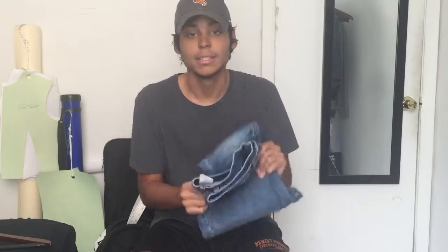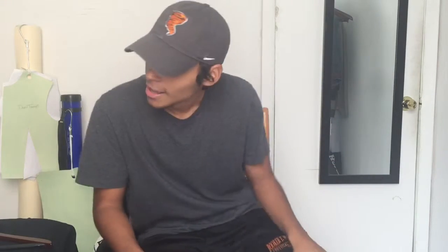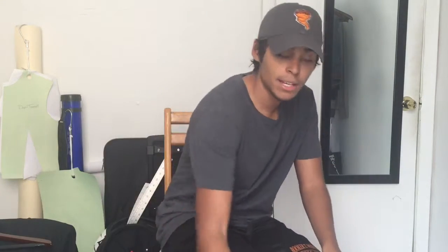I can wear these all day, and that's what I'm gonna do — I gotta wear these all day so they can get broken in. I'm wearing shorts right now since I'm at home, but I'm going to show you guys how they fit. And that's pretty much it for the video.